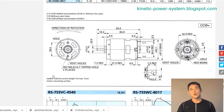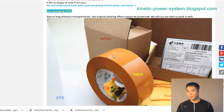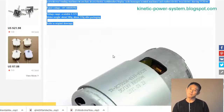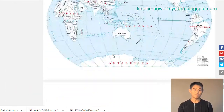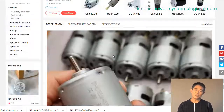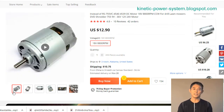Electric toothbrushes, hair dryers, and other personal care appliances are becoming more popular in the United States. Many people are now using vending machines to buy these items. However, there are some drawbacks to using vending machines. One problem is that they often do not have enough power to operate properly, which can be an issue when trying to use an electric toothbrush or hair dryer.